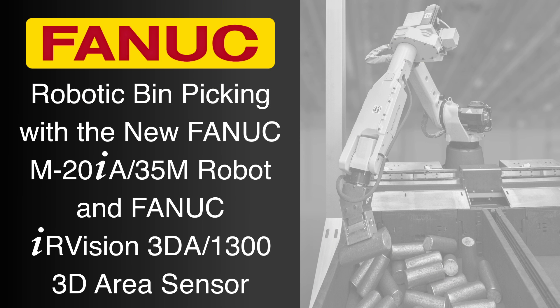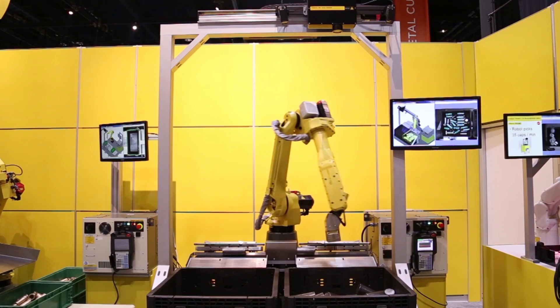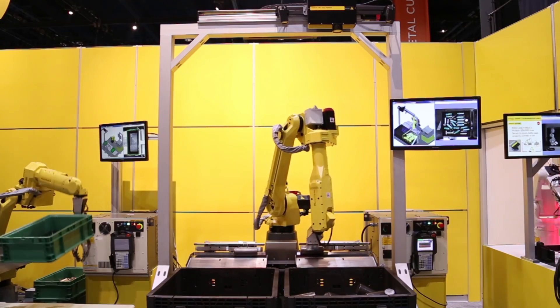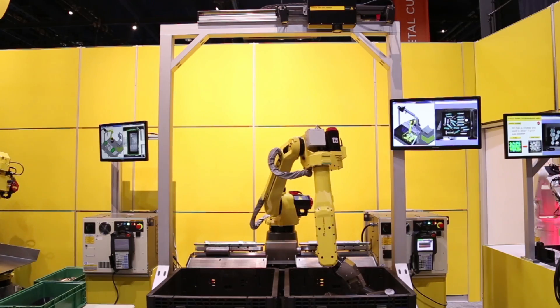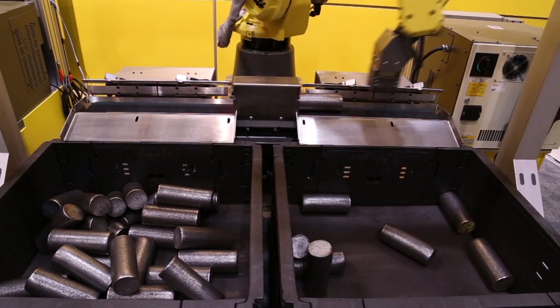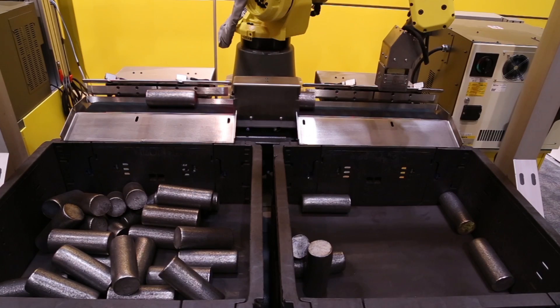FANUC America continues to lead the way in the development of automated bin picking technologies that help manufacturers improve their part transfer processes with intuitive high-speed robotics and automation. This demonstration cell combines a FANUC robot with FANUC's next-generation 3D vision area sensor to quickly and accurately bin pick steel billets and place them on a conveyor where they are dropped into an adjacent second bin.